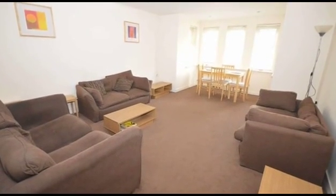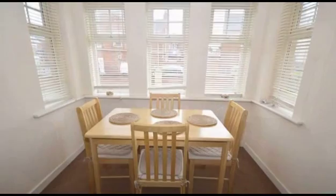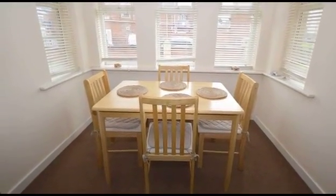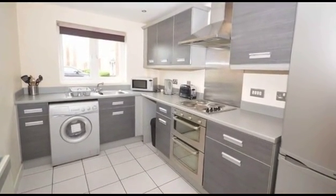Internally, the spacious lounge diner is adorned with a bay window to the front aspect, providing ample space for a table and chairs. Continuing through, the fitted kitchen is equipped with a modern range of base and wall units, as well as an integrated oven and hob.